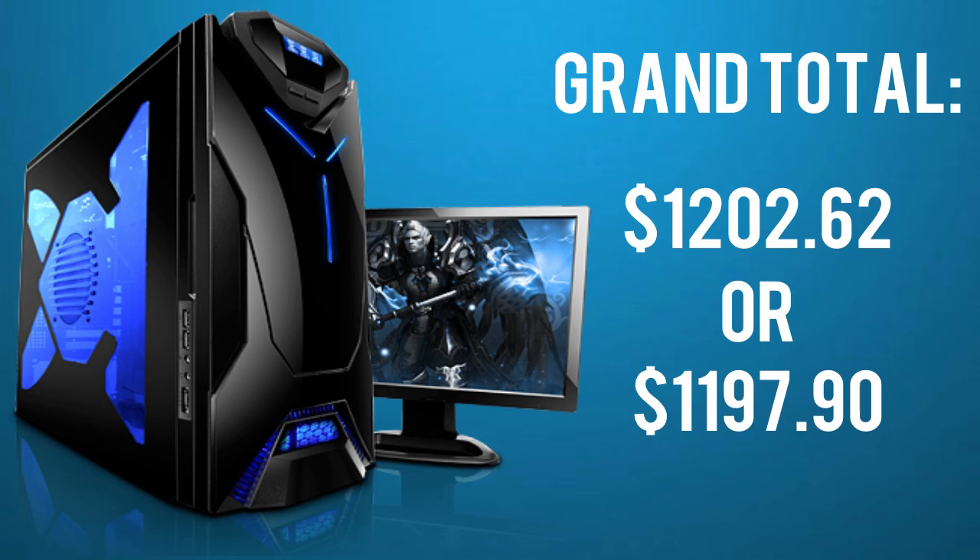So how much does your wallet have to suffer in total? It's $1,202.62 with Windows 8 or $1,197.90 with Windows 7. This is a custom PC so feel free to make any changes. Thanks for watching and I hope to see you in the next episode of the Apple Tutor. Cheers!